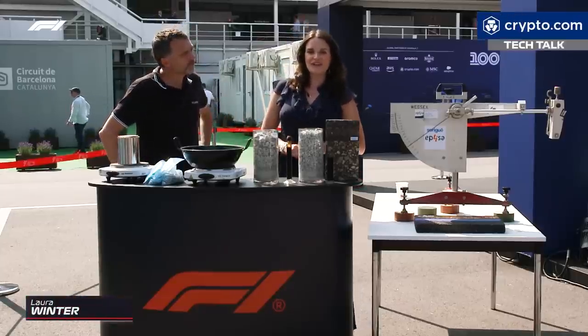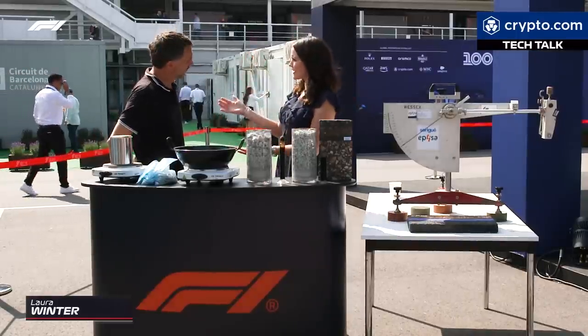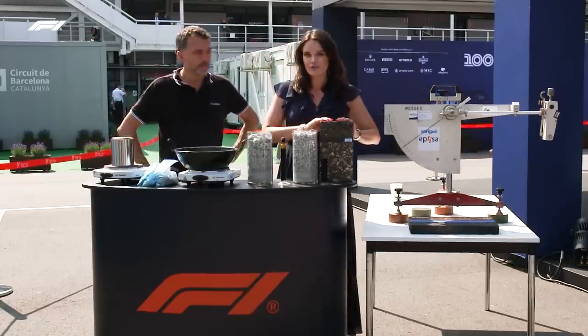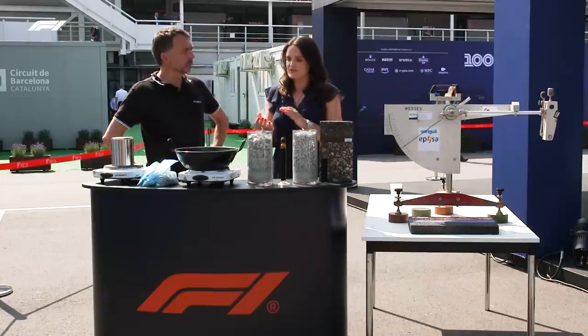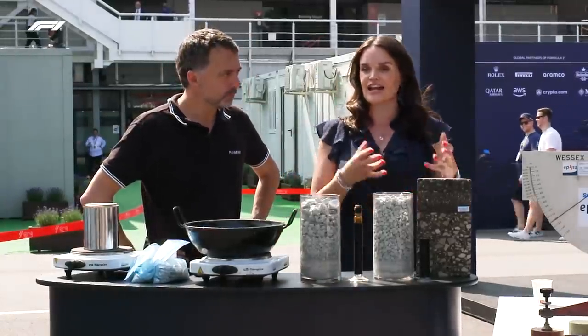Hello and welcome to Tech Talk here at the Spanish Grand Prix. I'm joined as ever by our resident technical expert, the science teacher you wish you had at school, Albert Fabregat. We are talking about track surface. In the Formula One calendar we see varying levels of grip, different track conditions, different track surfaces and a different composition for each track. We're here to talk about how it's composed and how it is measured and tested.